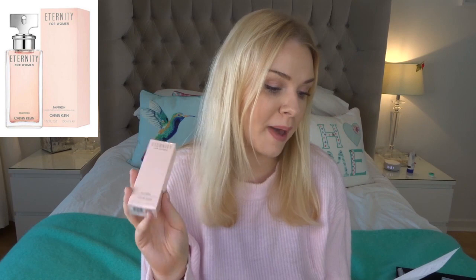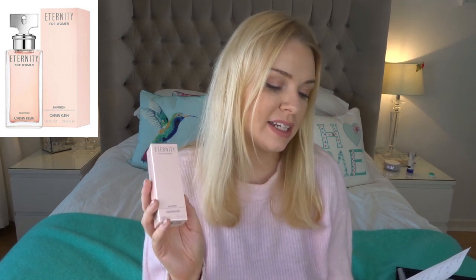H turns out to be CK Eternity for Women Oh Fresh — a new one just out from Calvin Klein. Very light, clean, floral — exactly what I'd expect from this type of fragrance. I have to say that the flankers of Eternity I often find a bit underwhelming, and this is probably one I'd add to that list. It's light and fresh, just very light, so if you want something with better lasting power, don't get this.